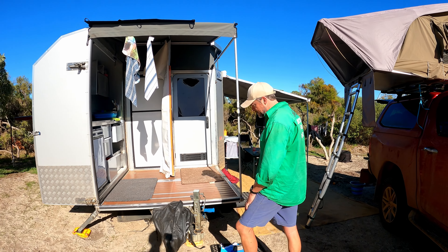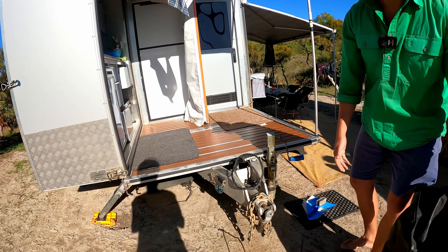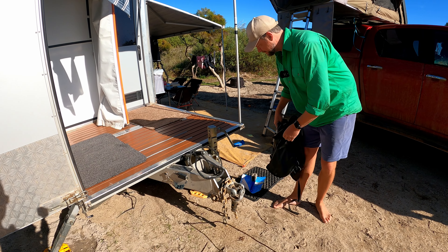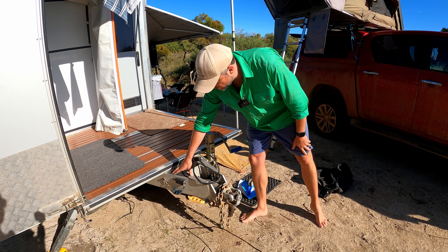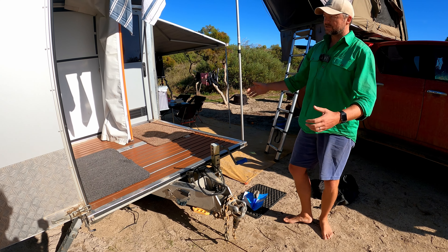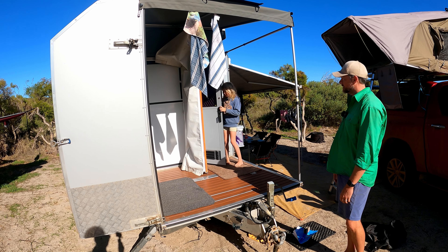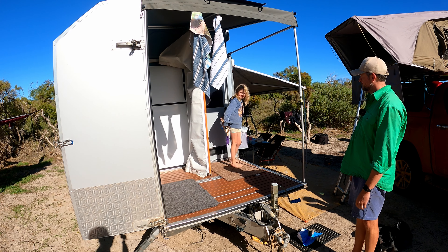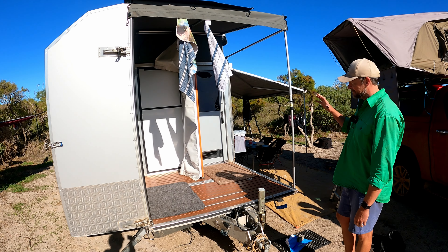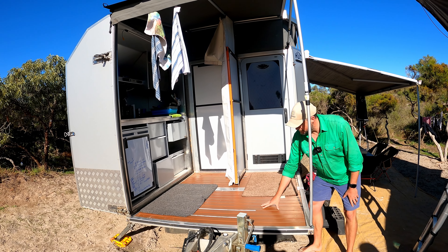Starting at the front: we're running a McHitch — the company has unfortunately gone out of business but the hitch itself has been fantastic — and that's on the all-aluminium chassis you can see here. This is obviously the piece de résistance. Here we've got the deck and the kitchen. And a quick wave from Evie!